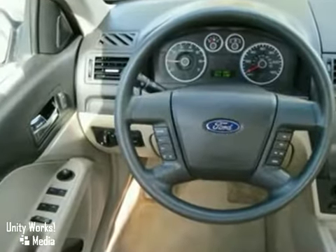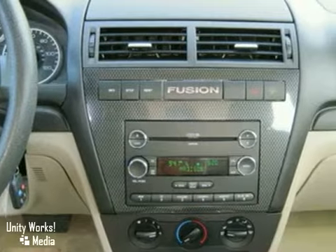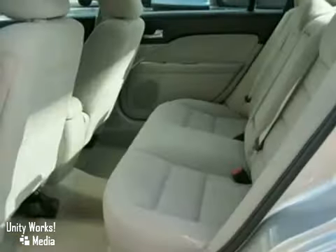It has power windows, locks, and mirrors, air conditioning and a CD player. It also has cruise control and a tilt steering wheel.